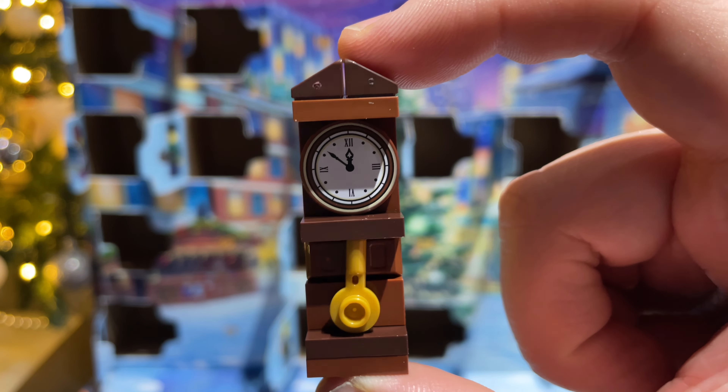Up to day eighteen and we've got some presents to go under that tree — three different presents: this long one, this round one, this square one. On to day nineteen, and we have a little table with a turkey. So here's the table and there's the turkey.